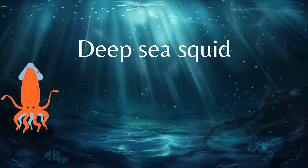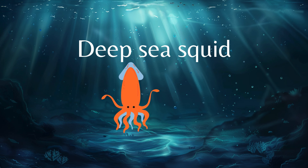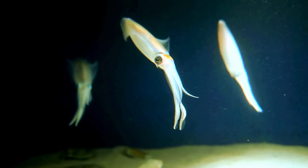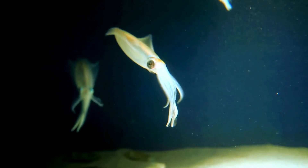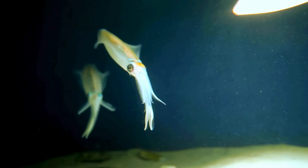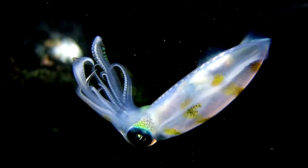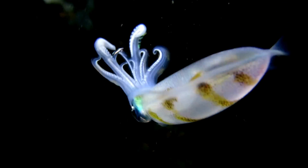Next up is the deep sea squid, a wondrous animal. These amazing animals eat small shrimp and fish.